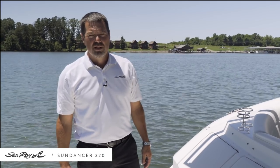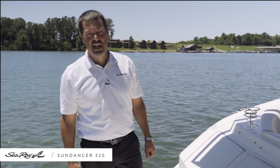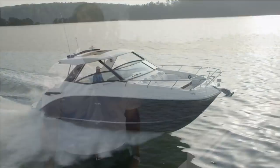Welcome aboard the all-new SeaRay Sundancer 320, truly a great boat that blends the best of cruisers and also large day boats. Today I'll walk you through all the features and benefits of this great new cabin cruiser.